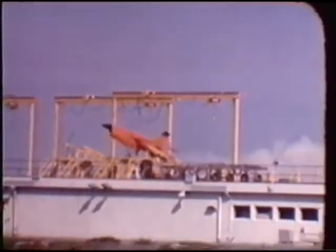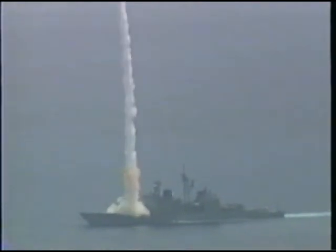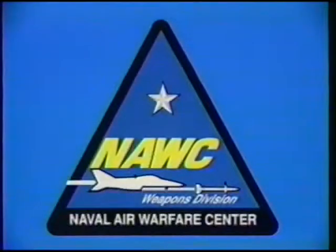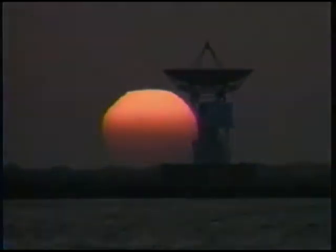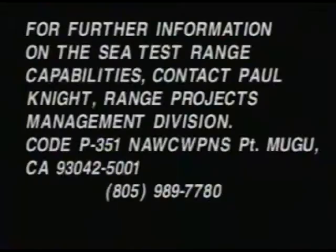The large expanse of open ocean continues to provide DOD testers with a safe, highly instrumented marine environment within which to control large, multiple participant tests in a realistic threat environment. For further information on sea test range capabilities, please contact Paul Knight, Range Projects Management Division, code P351, at area code 805-989-7780.